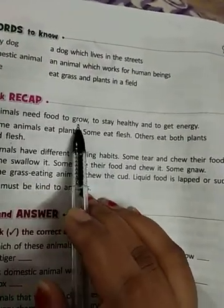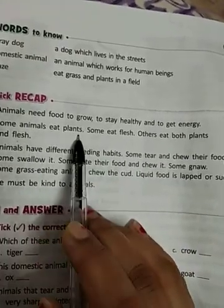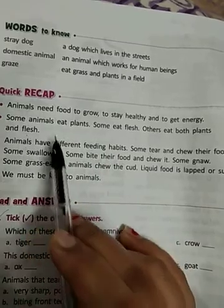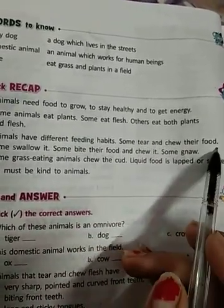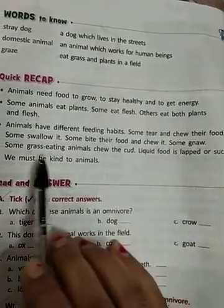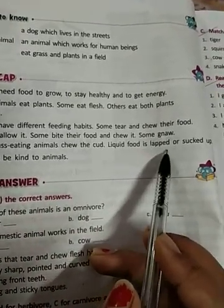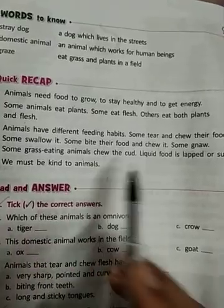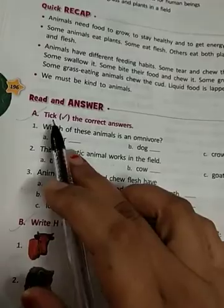Quick recap: Animals need food to grow, to stay healthy, and to get energy. Some animals eat plants, some eat flesh, others eat both. Animals have different feeding habits — some tear and chew their food, some swallow it, some bite and chew it. Grass-eating animals chew the cud. Liquid food is lapped or sucked up. We must be kind to animals.